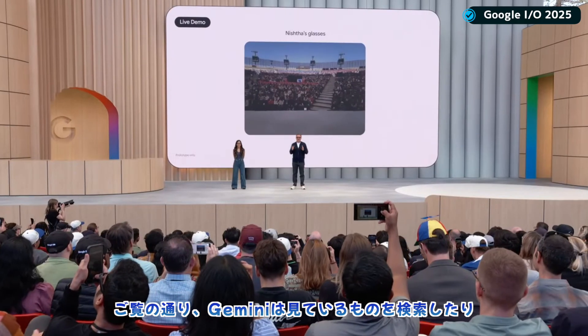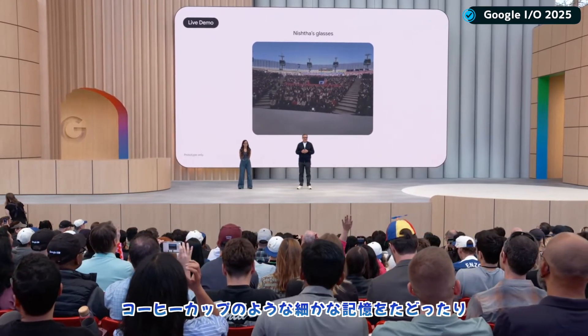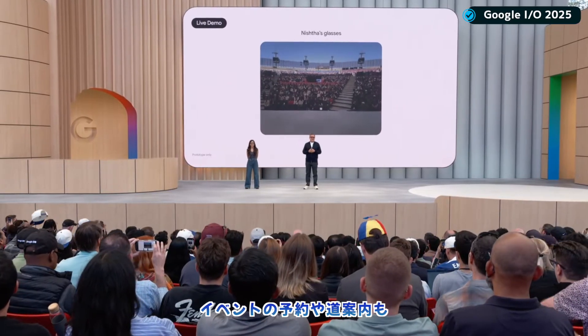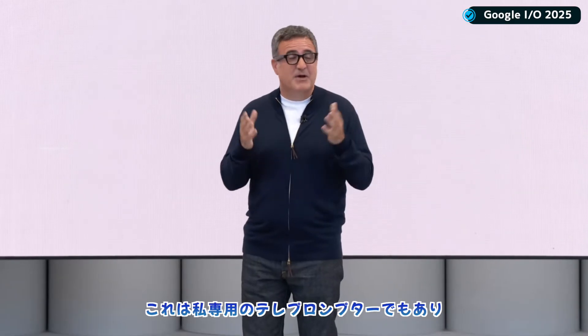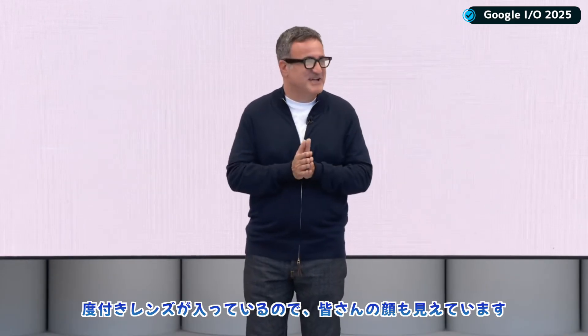As you saw, Gemini helped Nishta search what she sees, remember details like the coffee cup, book an event, and even navigate — all without taking her phone out of her pocket. I'm even wearing the glasses right now, too. They're my personal teleprompter, and I have prescription lenses so I can see you all.